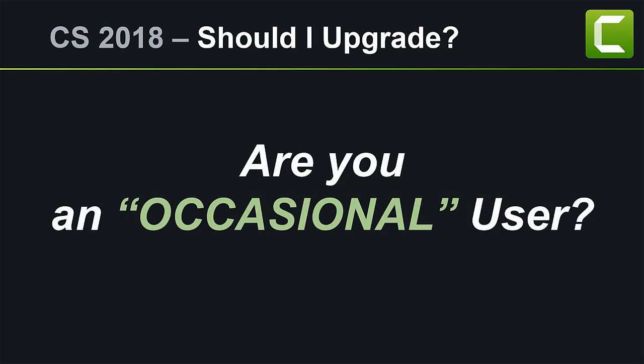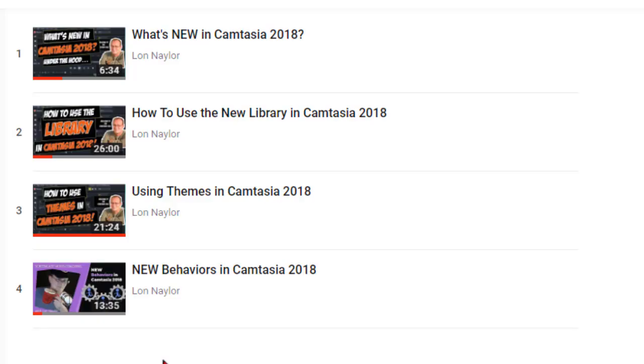On the other hand, if you are an occasional user of Camtasia, then it poses a more interesting question as to whether or not it is worth it to you specifically. For example, the new library will let you organize things a little better, but if you don't use a lot of stuff in your library, then it doesn't do you all that much good.